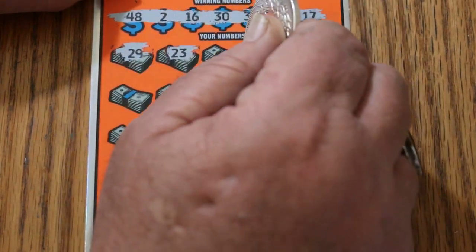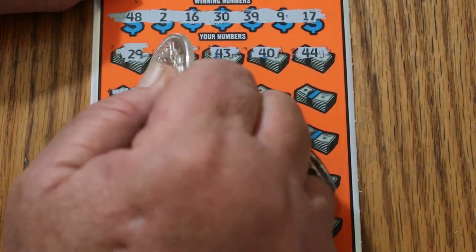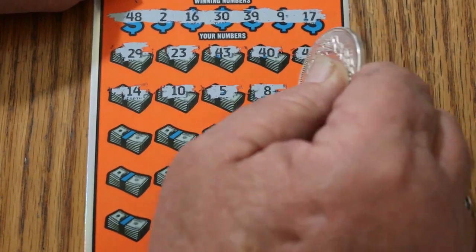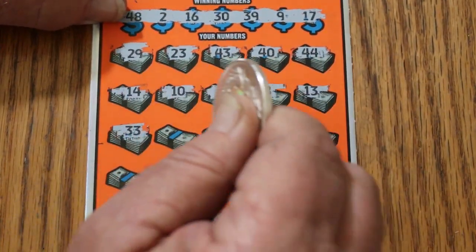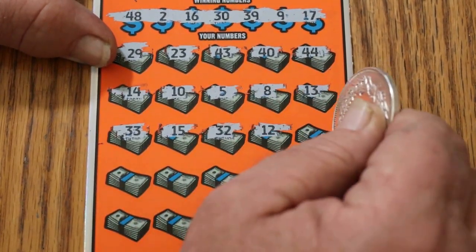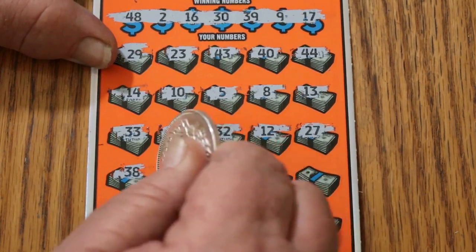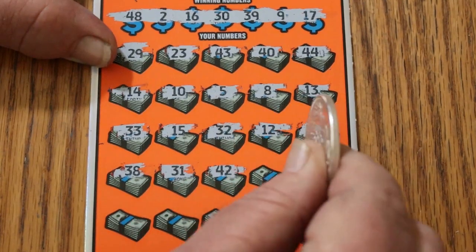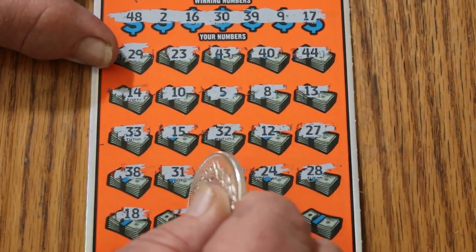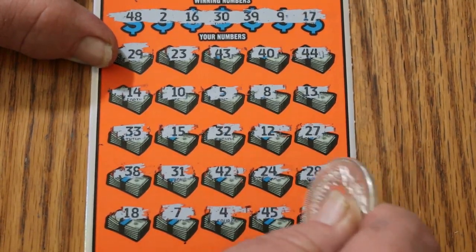Scratching through the playing area on ticket 004: 29, 23, 43, 40, 44, 14, 10, 5, 8, 13, 33, 15, 32, 12, 27, 38, 31, 42, 24, 28, 18, number 7, number 4, 45, and in the corner a number 6.